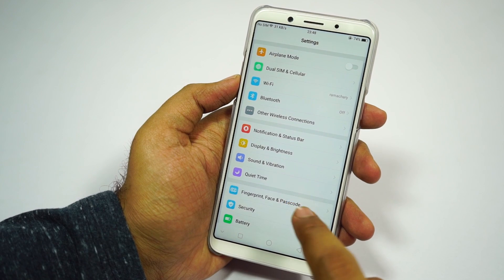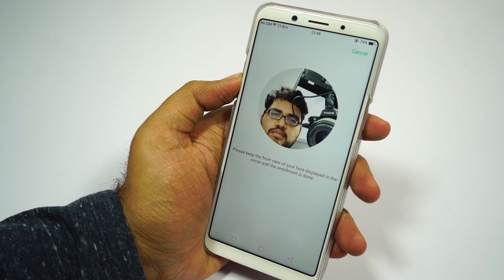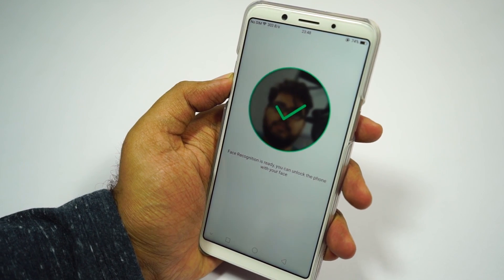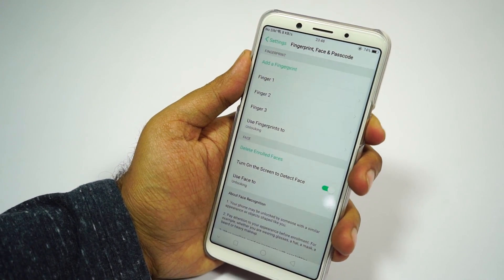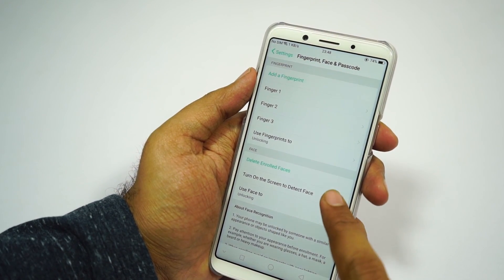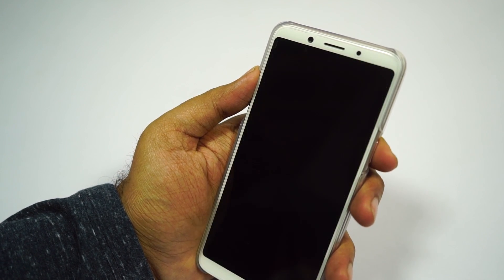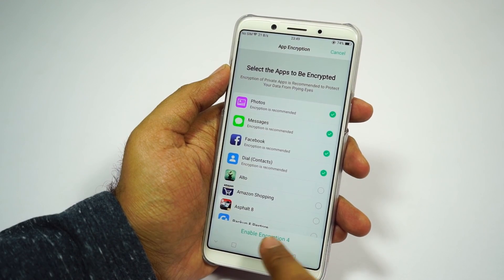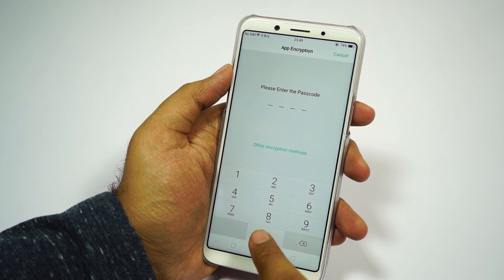Next we have face unlock. After the iPhone X, all brands have been striving to provide a face unlock feature, and face unlock on Oppo is definitely one of the best out there. In my testing, I found it to be as fast and as good as the OnePlus 5T. Registering your face is pretty simple and it unlocks your phone insanely fast. In good lighting conditions it takes around 300ms, and in dark environments around 800ms — that's according to the manufacturer. In my personal usage it was super fast. We can also use this face unlock feature to unlock locked applications and the file safe.